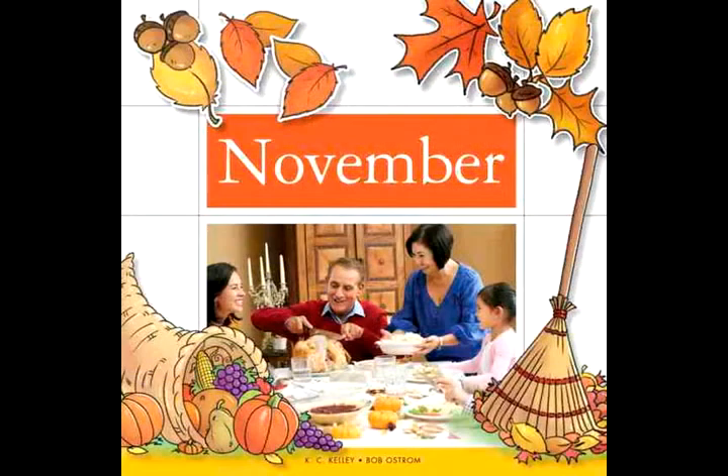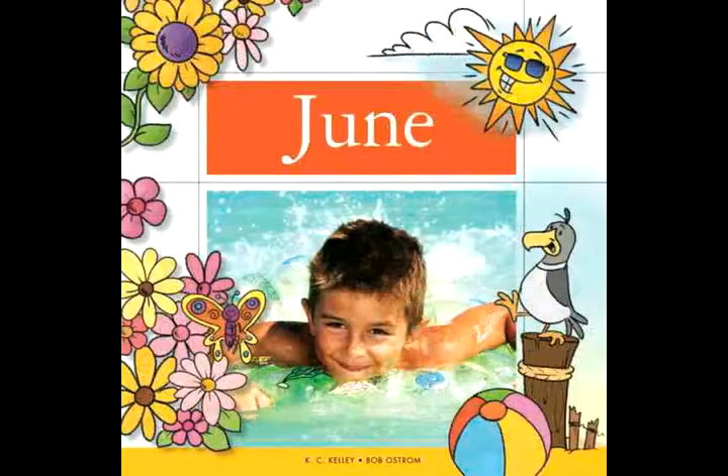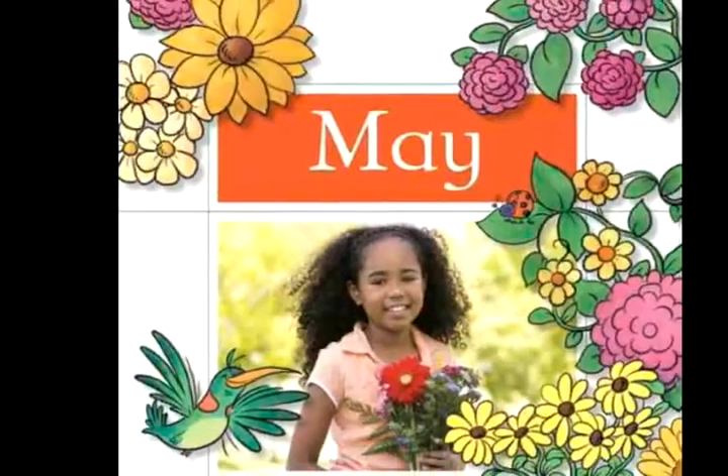With 24 full-color, beautifully illustrated pages, each delightful title in the 12 Magic Months series will have your readers reaching for these interactive reference books time and time again.